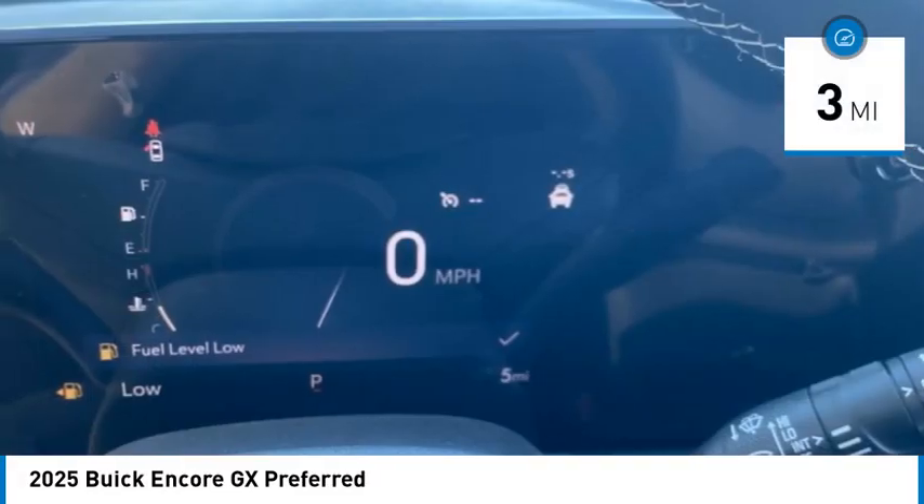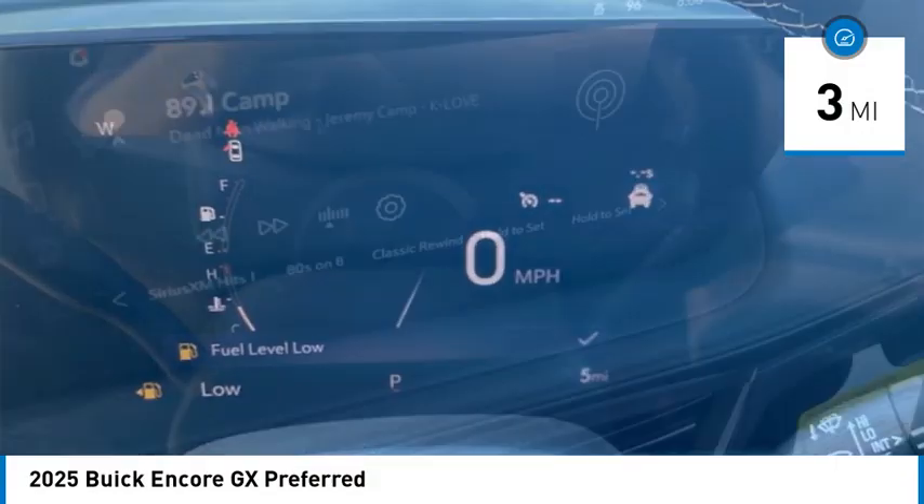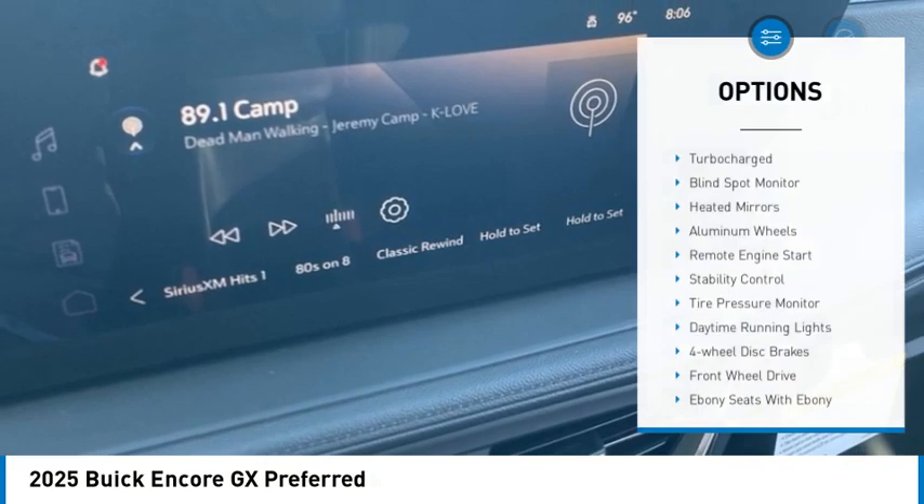This vehicle has less than 100 miles. Here are some of this vehicle's great options: Turbocharged,